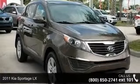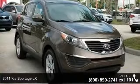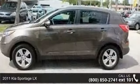Imagine yourself in this 2011 Kia Sportage LX. This may be the set of wheels you've been looking for.